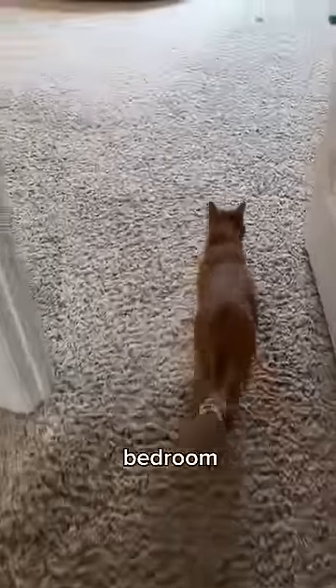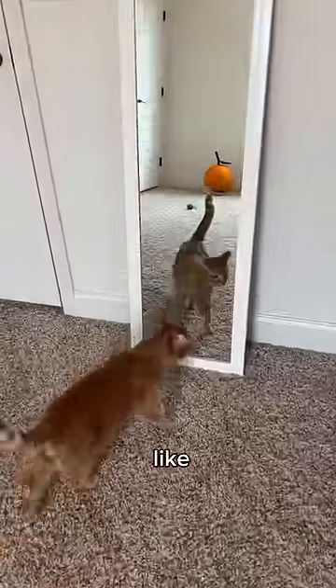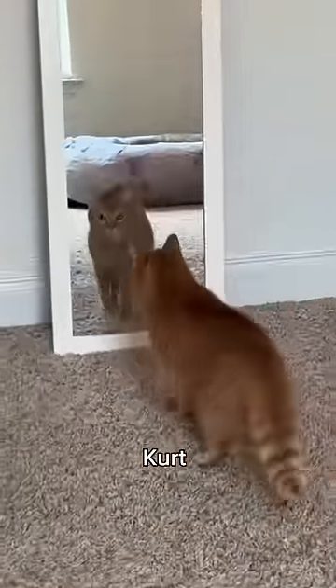Then it was time for Kurt to see his new bedroom. 'This is now your bedroom. Yeah, that's you, so you can check out what you look like. There's the remote right there if you ever want to change the channel.' Kurt was having an absolute blast and then randomly decided to not recognize himself.